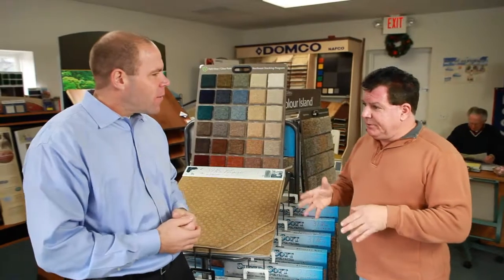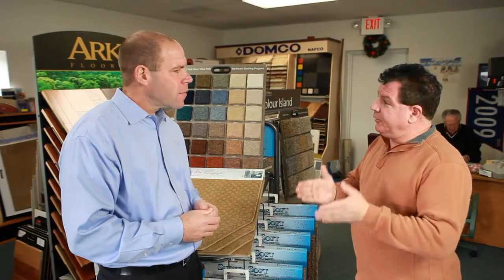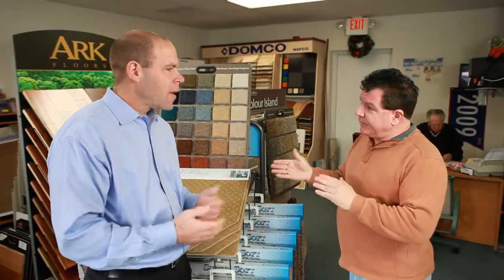You've got ceramic today in your kitchen versus sheet vinyl. Ceramic is going to cost you, let's say, $3,000. Sheet vinyl's only going to cost you $1,000, so it's a two-thirds difference.